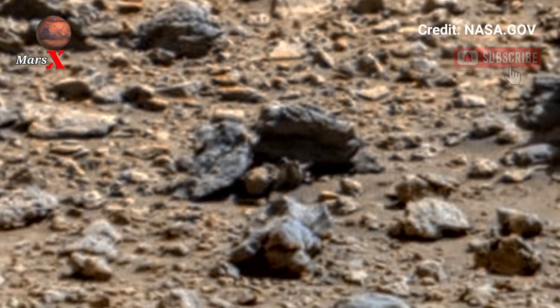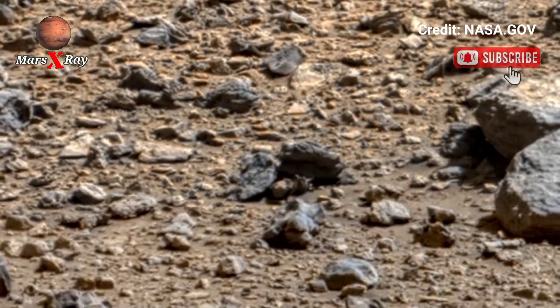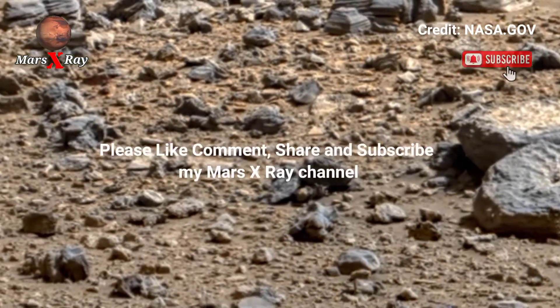Don't forget to like, share, and subscribe for more space updates. Thanks for watching!